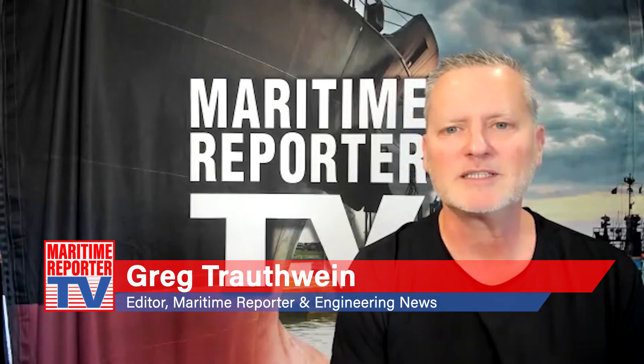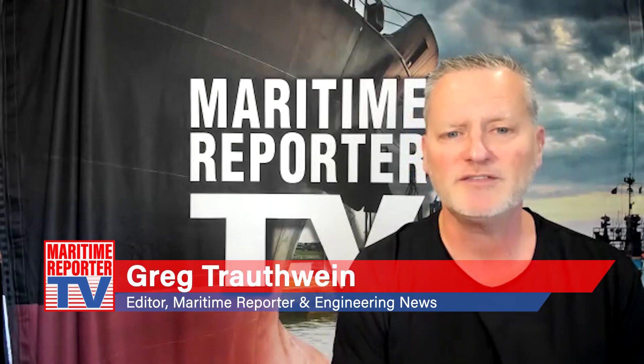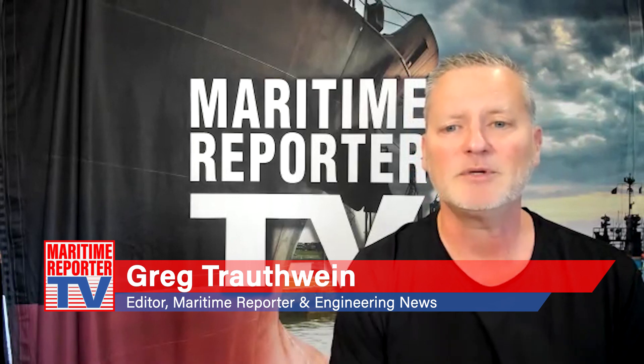This is Greg Troutwein with Maritime Reporter TV, and we're very pleased to be joined today by Matt Czernyativich, founder, and Gangandeep Singh, team engineer, of Dynamic Protective Barriers, to get an overview of the DPB solution. Can you give an overview of the company and your safety device offering to the maritime industry?